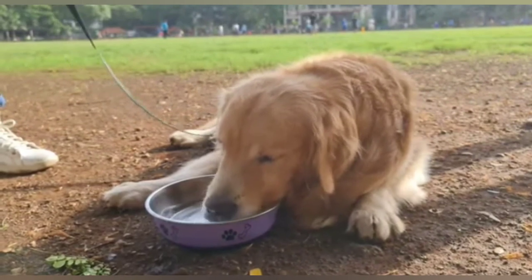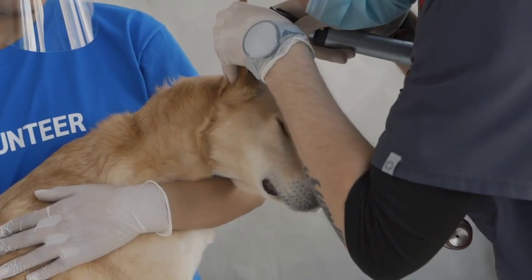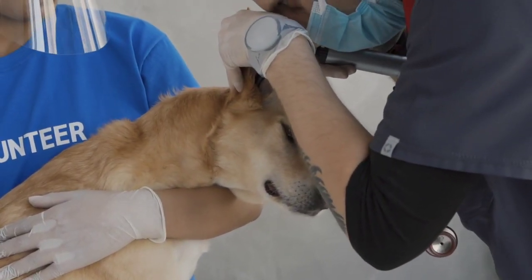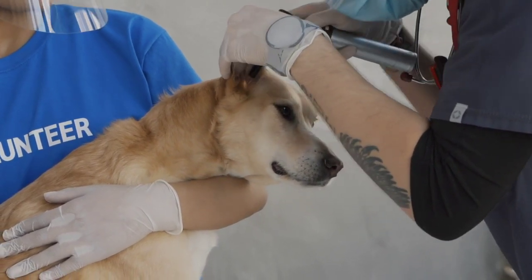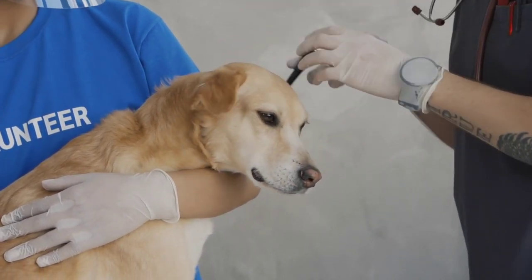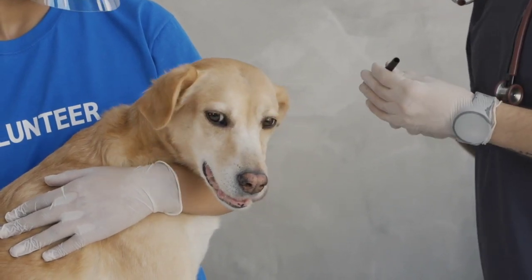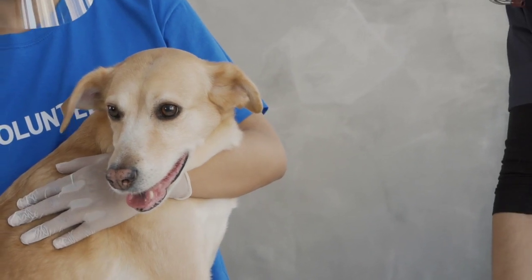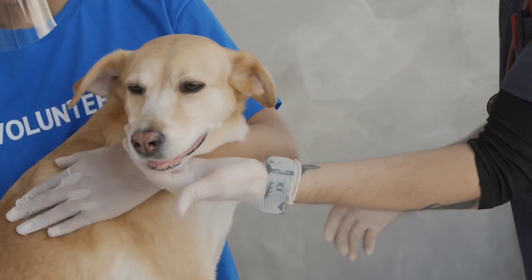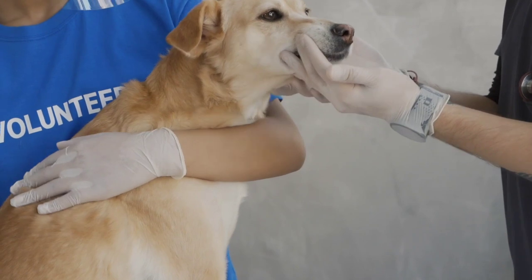Health: golden retrievers are generally a healthy breed, but like all dogs they can be prone to certain health issues. These may include hip dysplasia, eye problems, and cancer. It's important to keep up with regular veterinary checkups and to provide them with a healthy diet and plenty of exercise to keep them in good health.